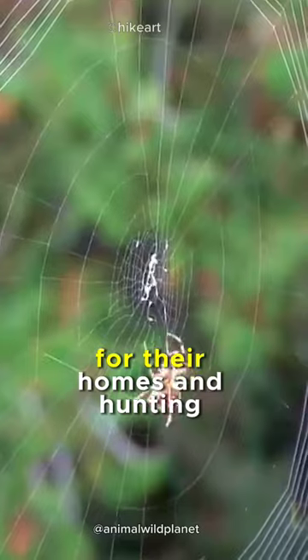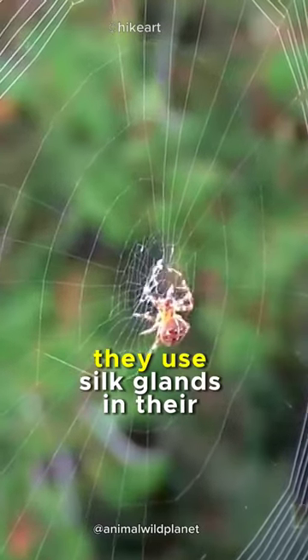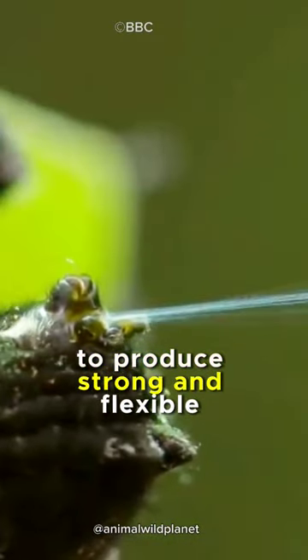Spiders are skilled in building spider webs for their homes and hunting their prey. They use silk glands in their bodies to produce strong and flexible threads.